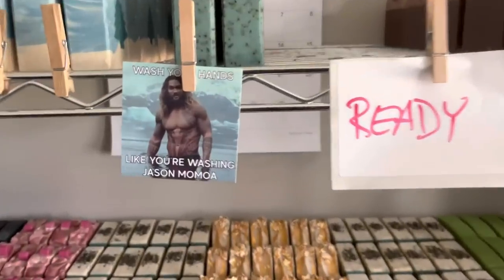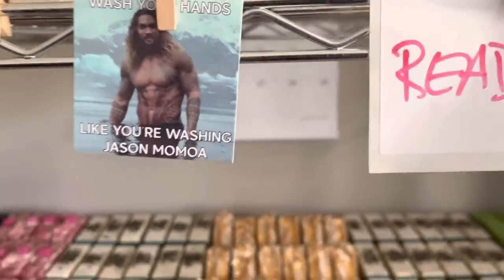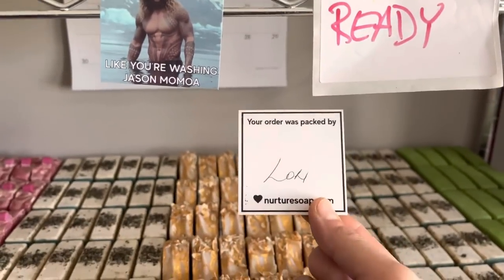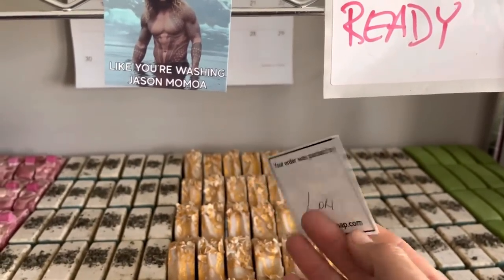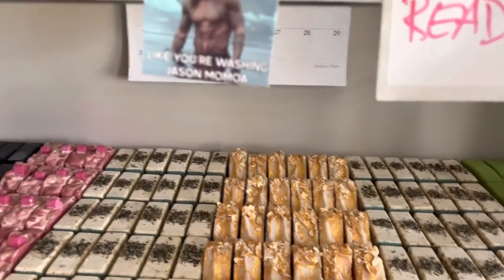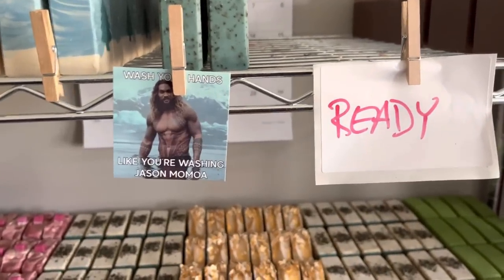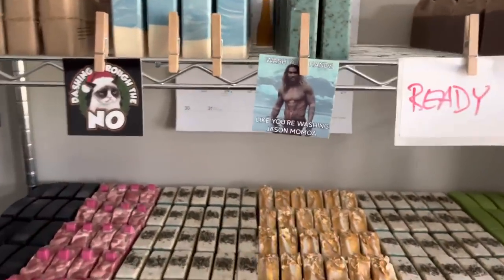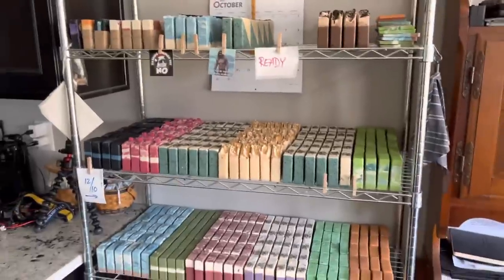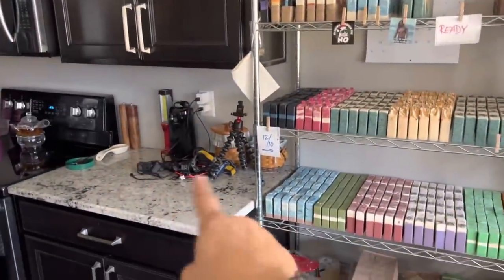So Nurture Soap — anytime you order anything from Nurture, they send you these little cards. Whoever fills the order will sign it for you — 'your order was packed by' — and they pop a little card in there. One of you is definitely getting Mr. Momo in your order, for sure. Nobody gets grumpy cat — grumpy cat stays.